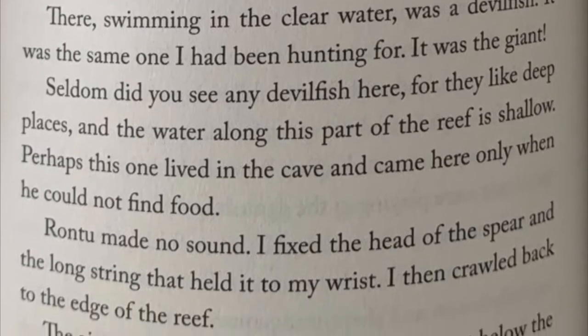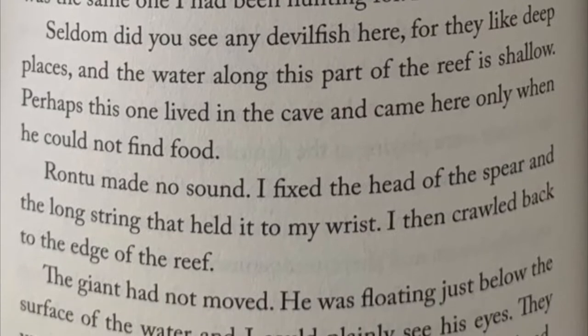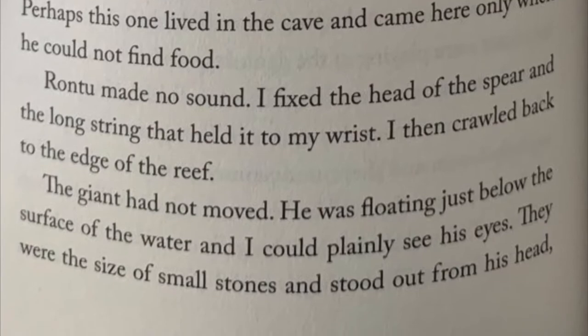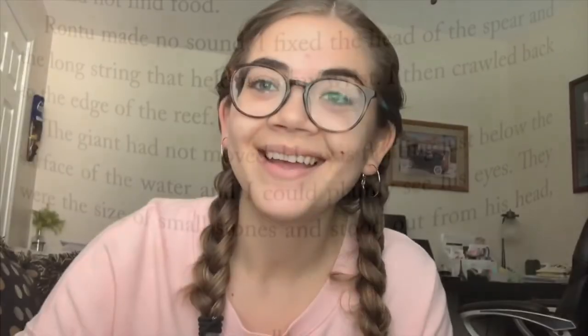Rantu made no sound. I fixed the head of the spear and the long string that held it to my wrist and then crawled back to the edge of the reef. The giant had not moved. He was just floating just below the surface of the water and I could plainly see his eyes. They were the size of small stones and stood out from his head. Okay so Karana describes how the gulls tried to get some of the scallops and eat them. How did the gulls eat the scallops? What did they do to catch them and then eat them? They kind of had a special process.